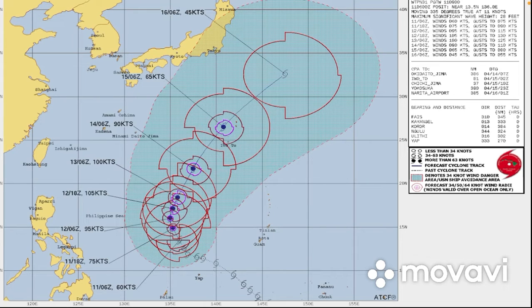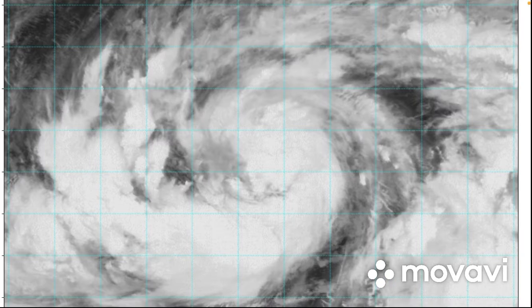Right now the storm is west of Guam and is expected to continue intensifying. Looking at the shortwave IR imagery, you can see how well this storm is looking. It is reminding me a little bit of Typhoon Nyoto from 2021 when that started to intensify as a Category 1 typhoon. And this storm is absolutely ginormous.